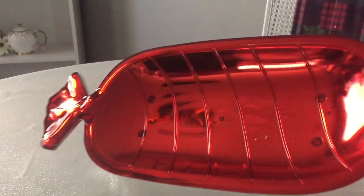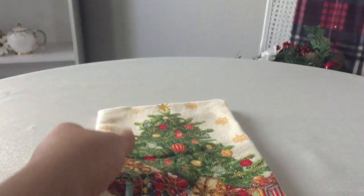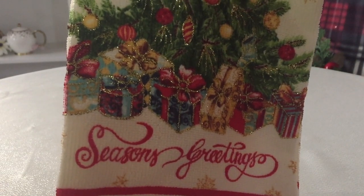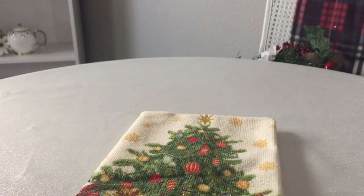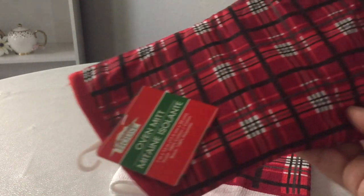The candy dish. And then I got this kitchen towel — I thought it was so sweet. Season's greetings. Along with that one, I finally got this one. Love the pattern on it. Along with the oven mitt.